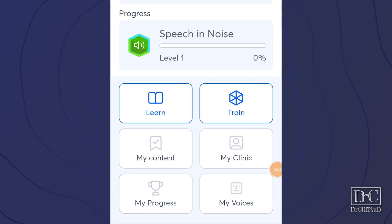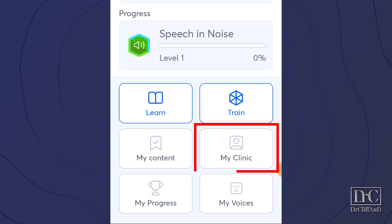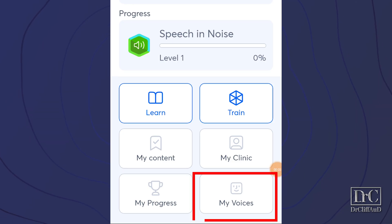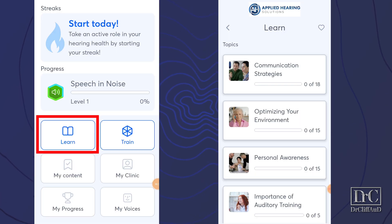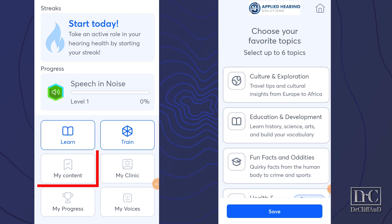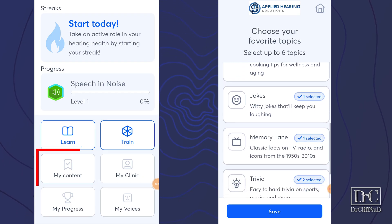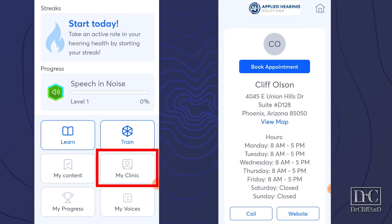You also have six different tabs on the home screen including learn, train, my content, my clinic, my progress, and my voices. The learn tab provides lessons on communication strategies, optimizing your environment, personal awareness, and the importance of auditory training. To start your next training session, just click on the train tab. The my content tab allows you to change the topics used in your auditory training. The my clinic tab shows you the information of your hearing care professional, the operating hours of their clinic, and the ability to book an appointment, visit their website, or call the clinic right from the app.